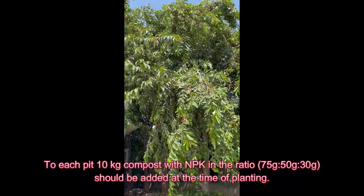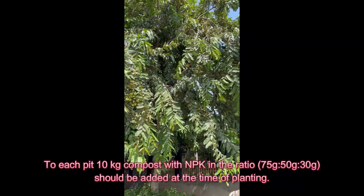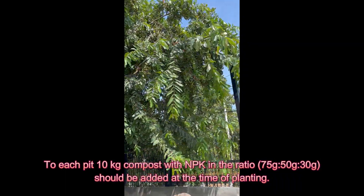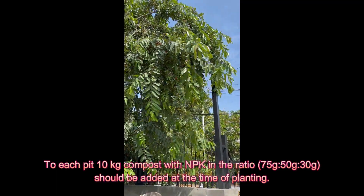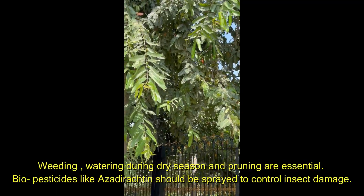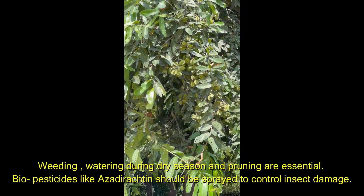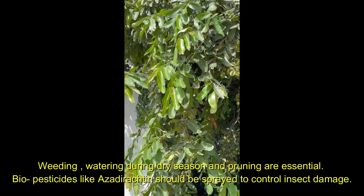To each pit, 10 kg compost with NPK in the ratio of 75 grams, 50 grams, and 30 grams should be added at the time of planting. Weeding, watering during dry season, and pruning are essential. Bio-pesticides like azadirachtin should be sprayed to control insect damage.